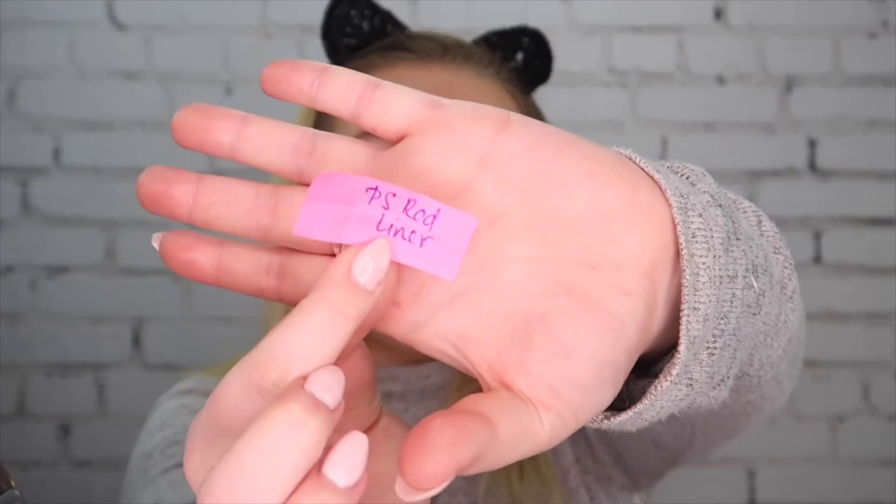The second-to-last step is lip liner. I have two choices and the one I'm going with is the PS red lip liner. I'm going to line my lips.